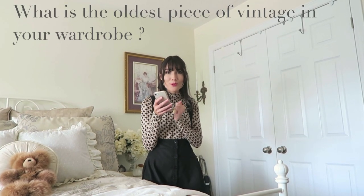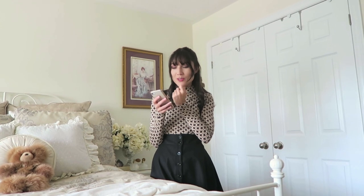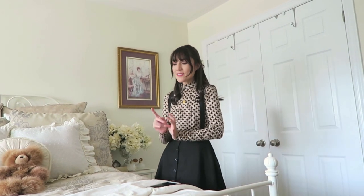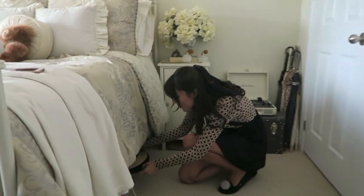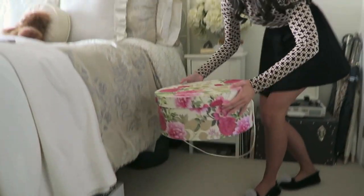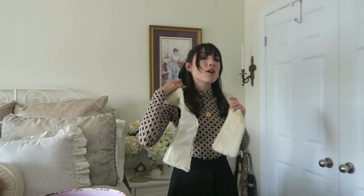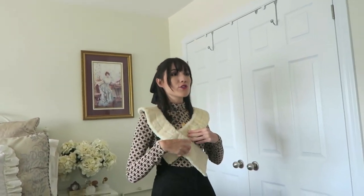The first question I got was: what is the oldest piece of vintage in your wardrobe? It took me a really long time to think about this because I have so many vintage clothes and it's really hard to pinpoint exactly what year they're from. But I think the oldest thing I have in my closet is actually something that was gifted to me — I have it in this box.